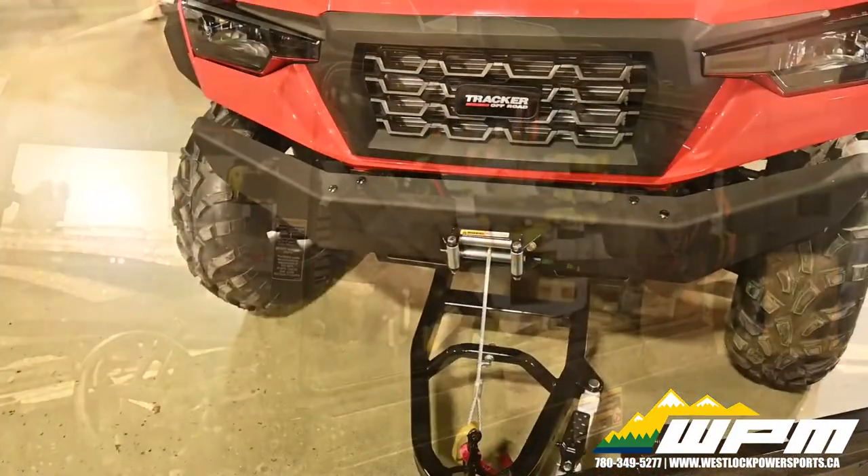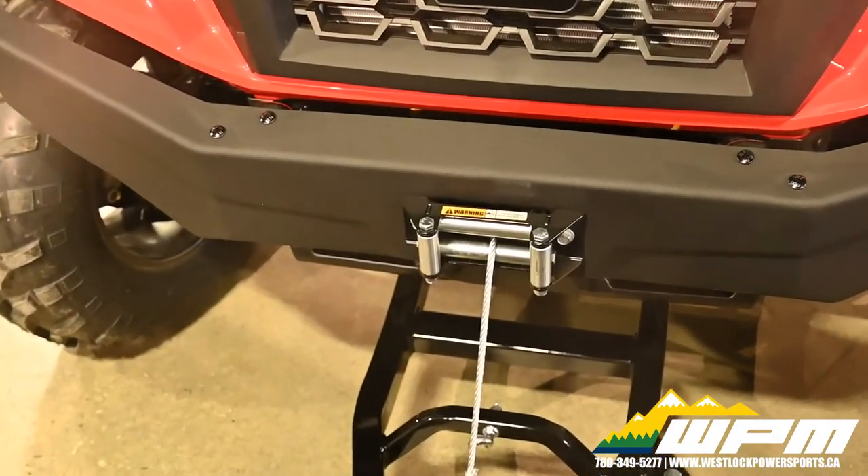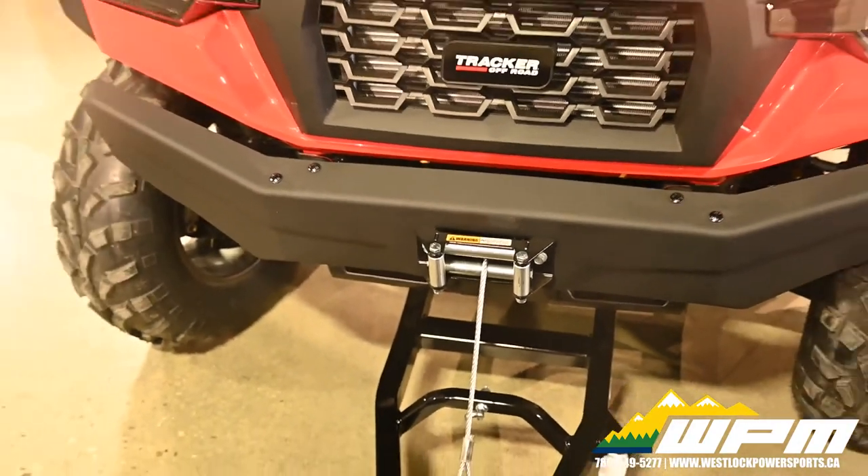Winter kit with 4,500 pound Warn winch, 72 inch steel blade plow, push frame and mount.